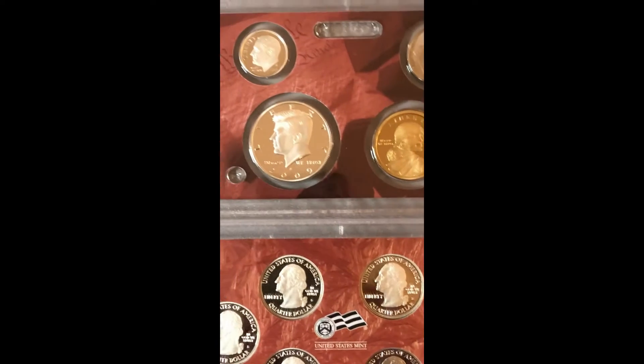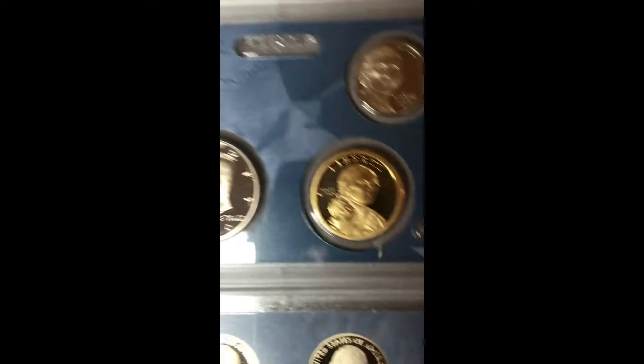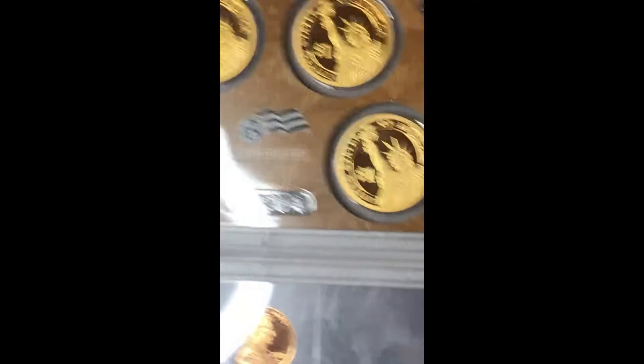This is just the regular mintage proof set. Then I'm going to show you the silver one — I got this set as a Christmas gift this year. You can see the silver ones in here; let me get some light on this. They are not looking bad, and they are 2009, which is very hard to find. The light is just reflecting on my coins, but no problem. Here are the proof set 2009 coins.